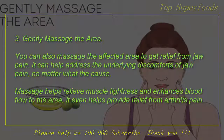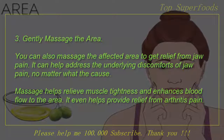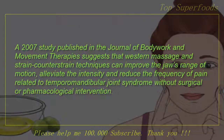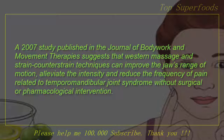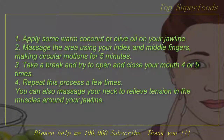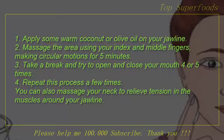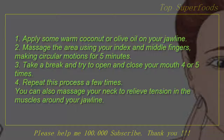3. Gently massage the area. You can also massage the affected area to get relief from jaw pain. It can help address the underlying discomforts of jaw pain, no matter what the cause. Massage helps relieve muscle tightness and enhances blood flow to the area. It even helps provide relief from arthritis pain. A 2007 study published in the Journal of Bodywork and Movement Therapies suggests that western massage and strain counter-strain techniques can improve the jaw's range of motion and alleviate the intensity and reduce the frequency of pain related to temporomandibular joint syndrome without surgical or pharmacological intervention. Apply some warm coconut or olive oil on your jawline and massage the area using your index and middle fingers, making circular motions for 5 minutes. Take a break and try to open and close your mouth 4 or 5 times, then repeat this process a few times. You can also massage your neck to relieve tension in the muscles around your jawline.